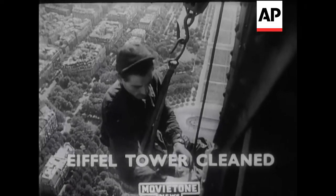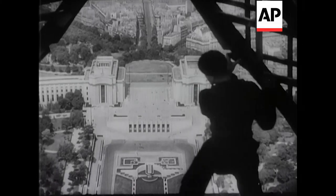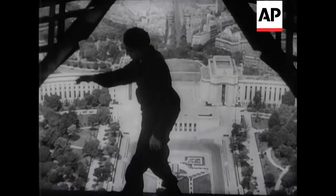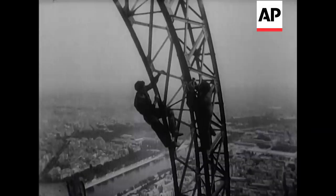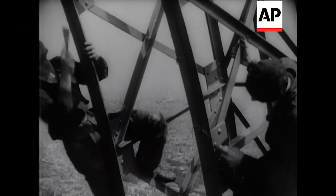Paris. The Eiffel Tower has been having a repaint. This great landmark is getting on in years, having been built for the exhibition of 1889, and obviously it needs regular attention. It's not been repainted since 1938, and now the work is expected to be spread over six months.